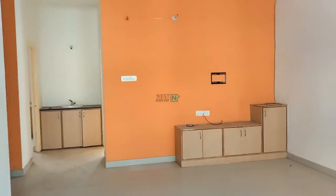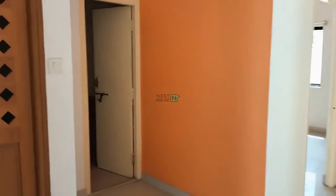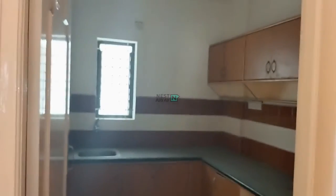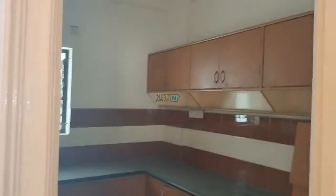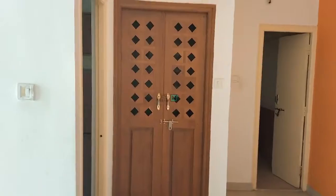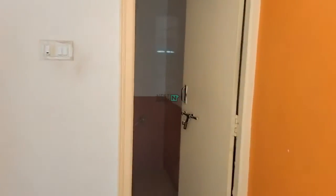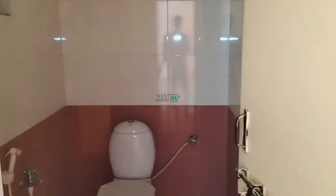This is a 2BHK house. Kitchen. Pooja Room. Common Bathroom.